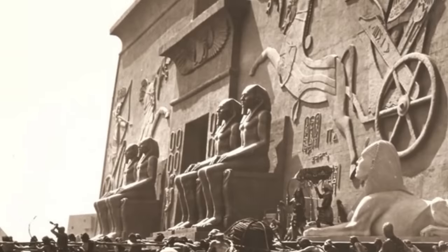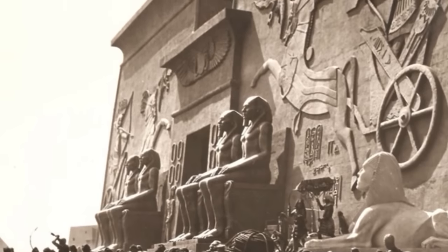Brosnan has been seeking the vanished set since 1982. Some objects have already been excavated and are on display, while the rest is still buried. They spent so much on a set and then just buried it so no one else could use it.